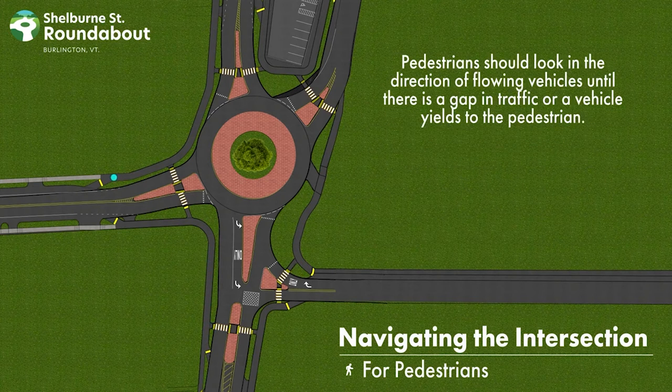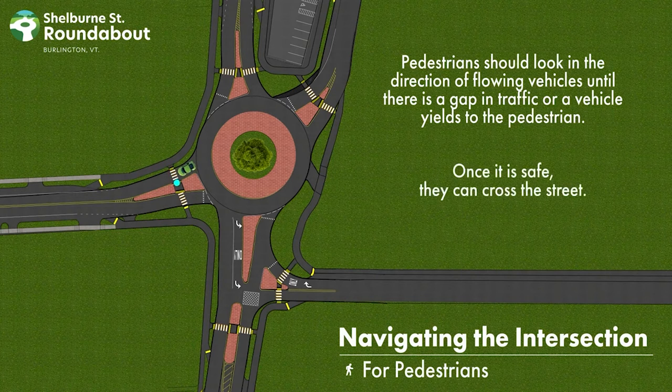Pedestrians should look in the direction of flowing vehicles until there is a gap in traffic or a vehicle yields to the pedestrian. Once it is safe, they can cross the street.